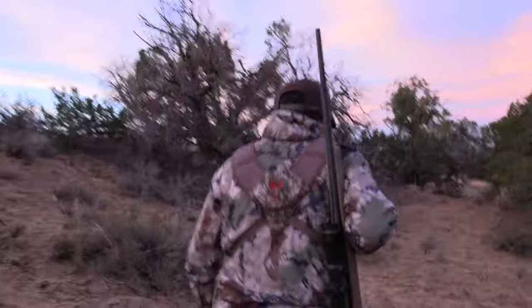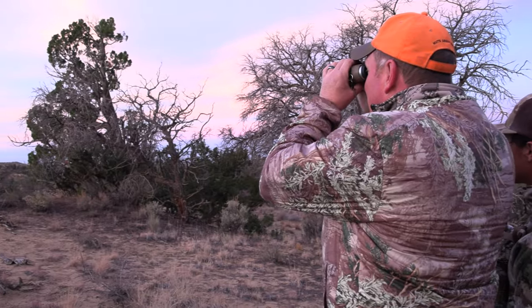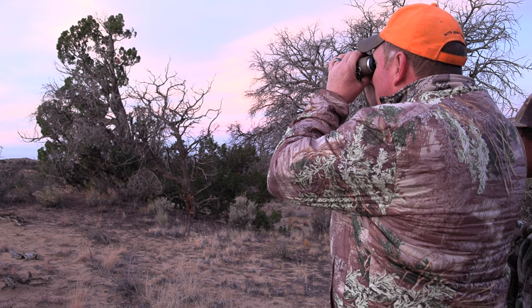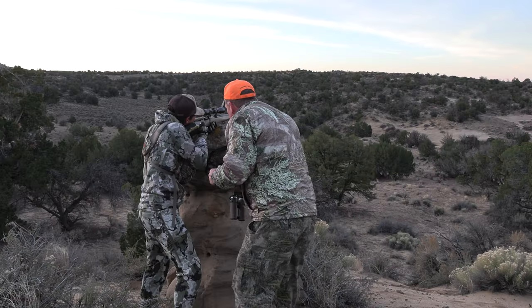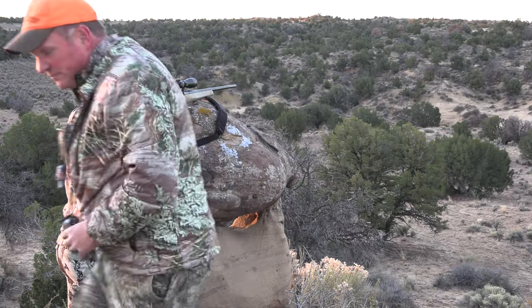It was in the morning of the second day that things got exciting in a hurry. Upon arriving to the glassing spot where he had seen the two bucks the day before, we quickly located one of the bucks as he was working his way up a draw. Even though it was going to make for a fairly long shot, we got Andrew set up on the biggest buck in the group and he attempted the shot.